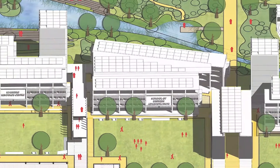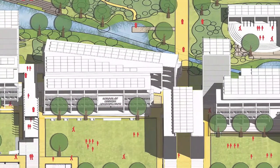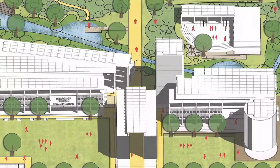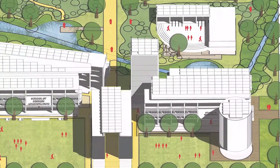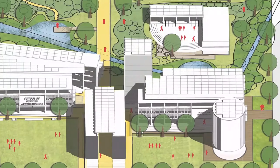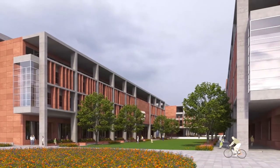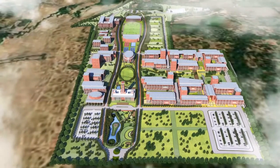We believe that this master plan and building designs shall truly result in a green and sustainable campus, which shall be easy to maintain and reduce waste and carbon footprint over time. Making a world-class university campus, we believe that the campus design will be a benchmark for similar campuses in the region.